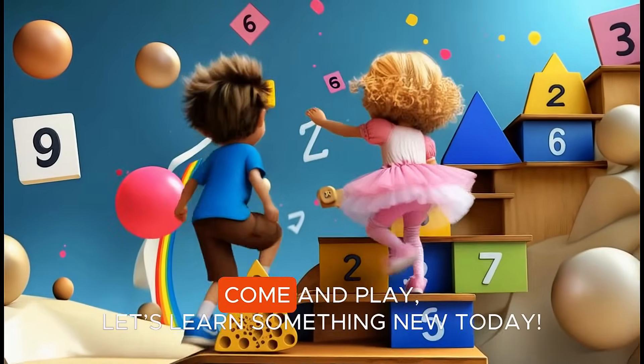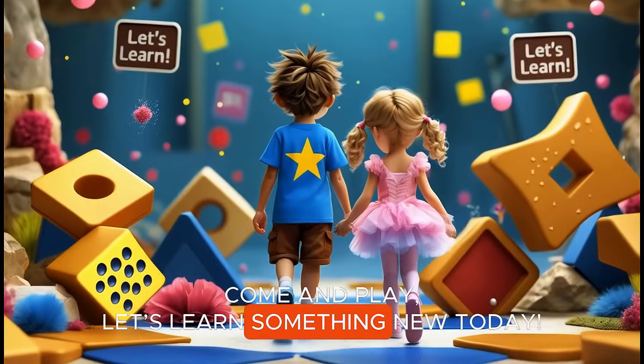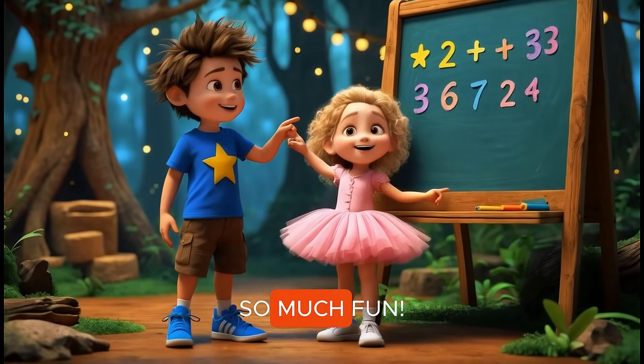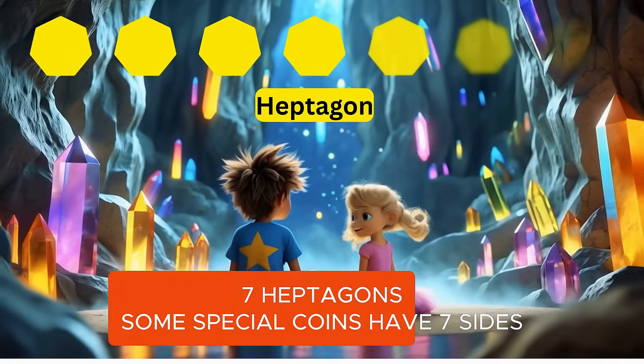Shapes are fun, come and play. Let's learn something new today. Count them up, one by one. Shapes and numbers are so much fun. Seven heptagons.